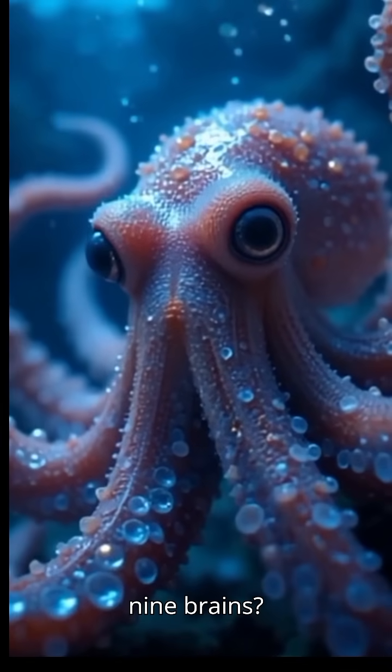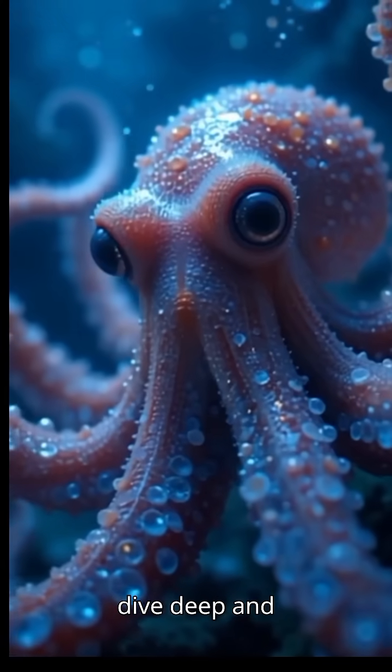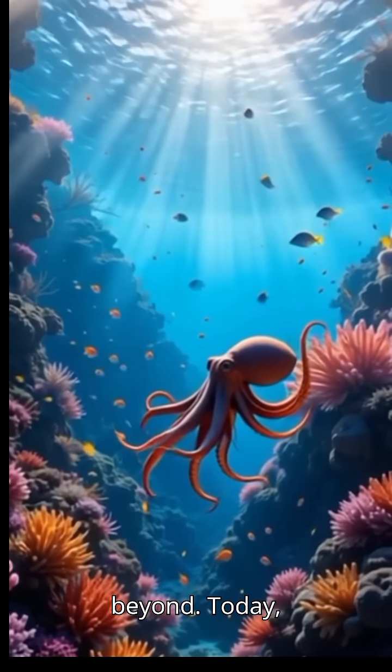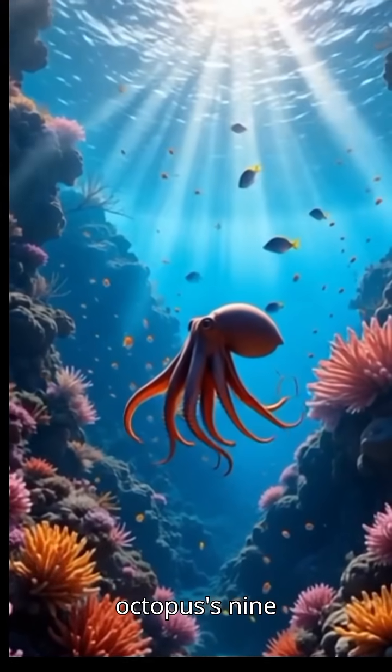Did you know octopuses have nine brains? Yeah, you heard that right. But how? And why? Let's dive deep and find out. Welcome back to MindsFuel, where we uncover the greatest mysteries of nature and beyond. Today, we're plunging into the ocean's depths to reveal the strange truth about the octopus's nine brains.